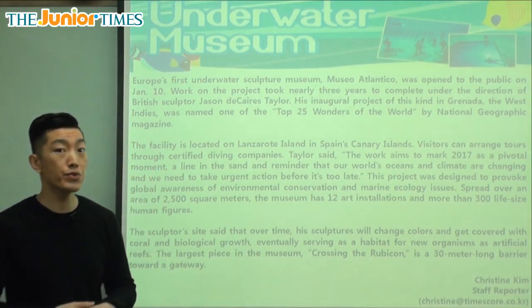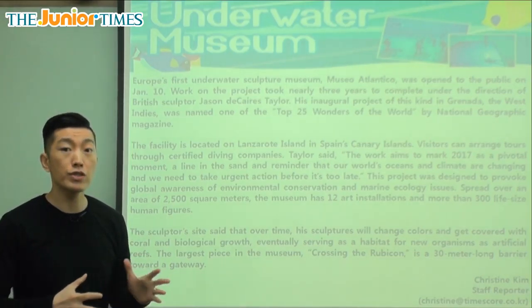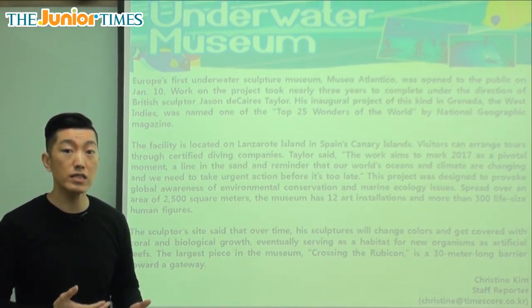It says: Underwater Museum. So you know what a museum is — a museum is a large place that has many interesting things, sometimes about history, sometimes about technology, that we can see and learn about.